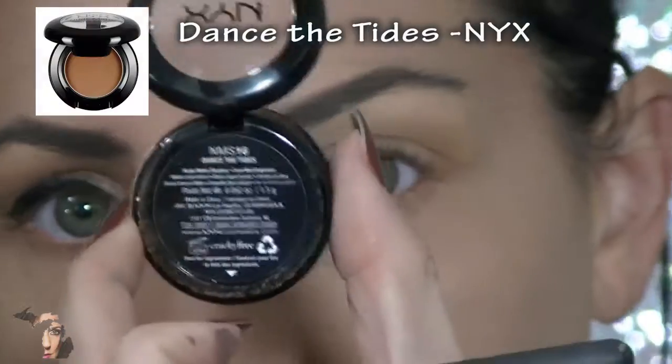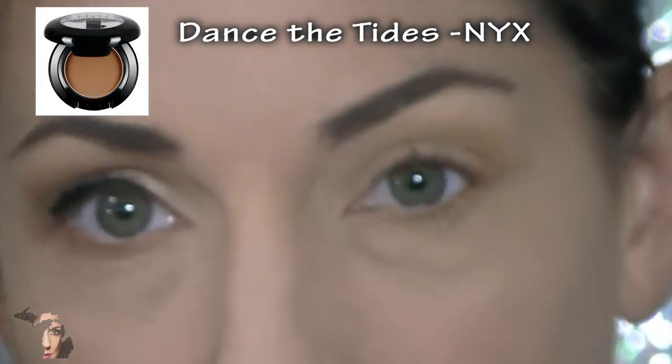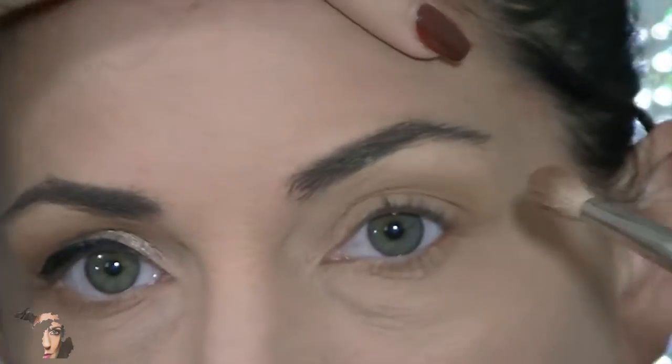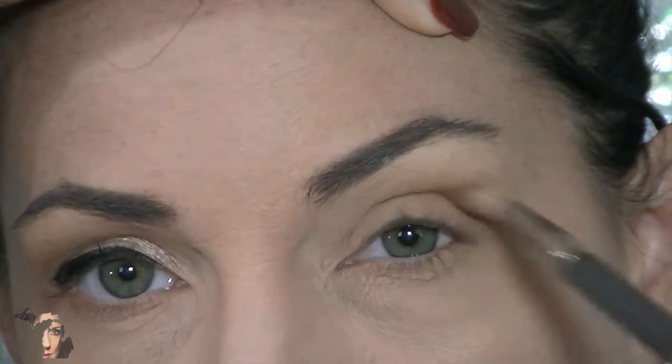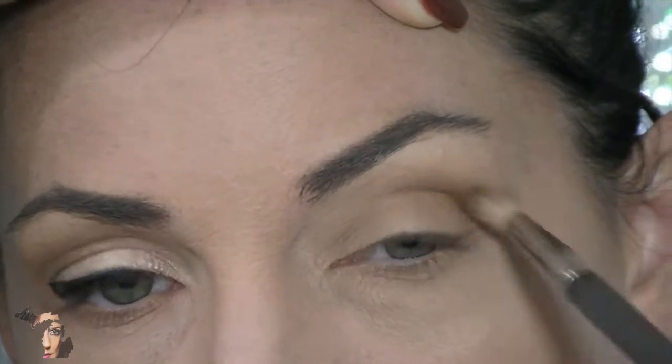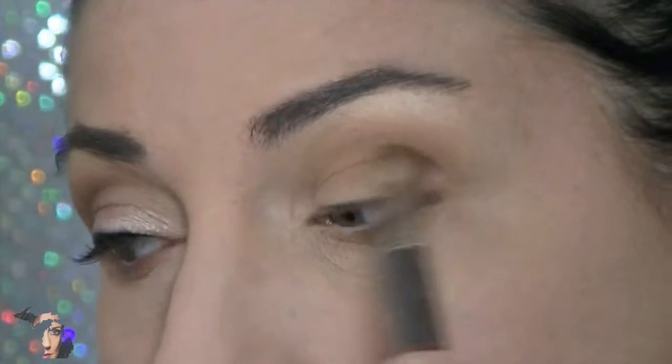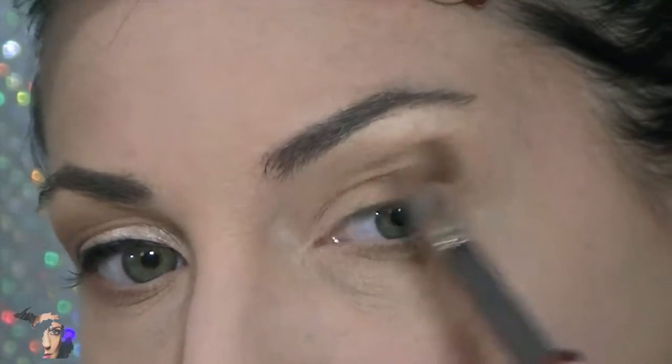Next we're moving on to the darker shadow, which is also matte and it's called Dance the Tides. I love this shadow because it creates the perfect amount of depth without becoming too dark for a daytime look. I'm moving to a smaller brush for a smaller area — that's one thing I keep in mind: smaller brush, smaller area.